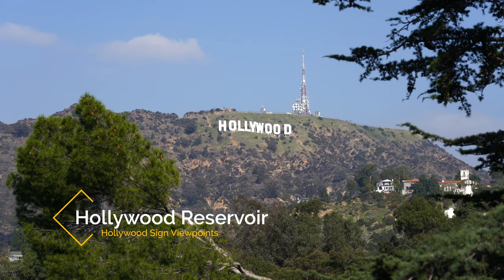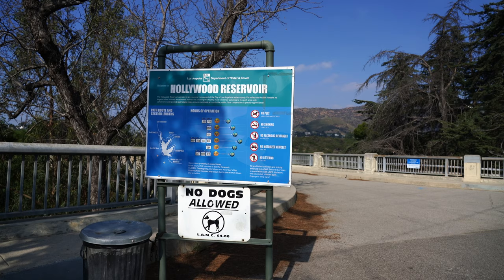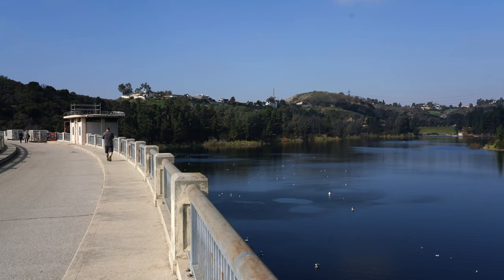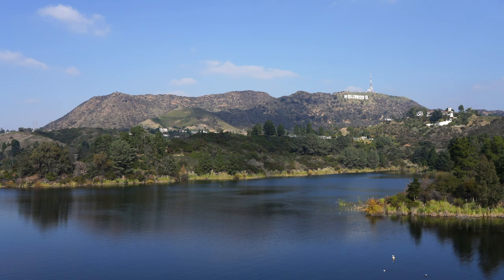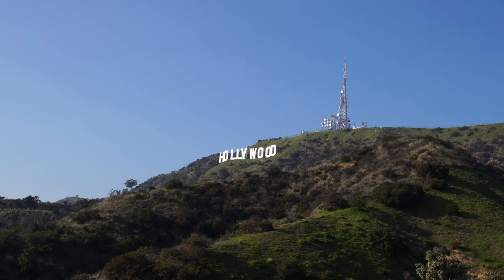Recommendation number two is the Lake Hollywood Reservoir. Located just a little ways away from the last spot, the Lake Hollywood Reservoir has a great view of the sign on the southwest side. You can park at the Hollywood Reservoir Trailhead for a short walk to the lookout, or you can park on Lake Hollywood Drive and walk about a mile to this viewpoint. I love seeing the sign from here as it's hard to beat the view with the lake in front of you and the Hollywood sign in the distance.